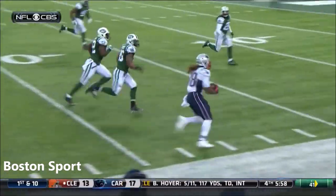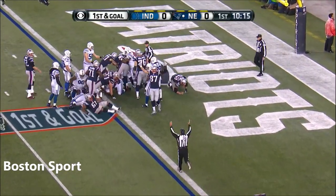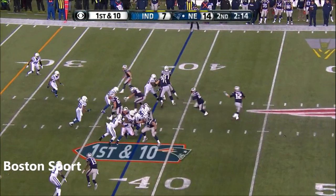You've got to contain the football. Brady hands it to Blunt — and he's got the touchdown. First and goal, and Blunt got ruined. New England first down.